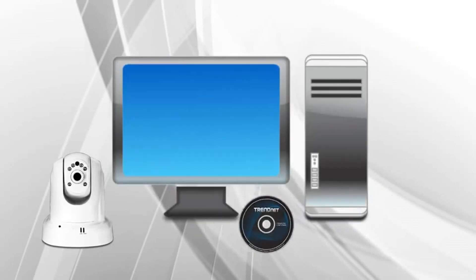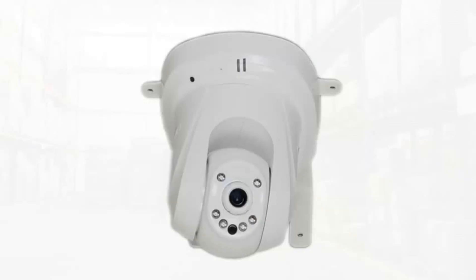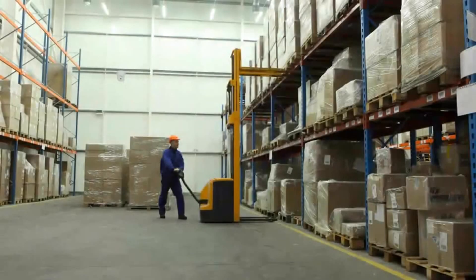An installation wizard guides you through the quick setup. PoE technology saves installation costs in remote locations by sending power and data to the camera over a single Ethernet cable.